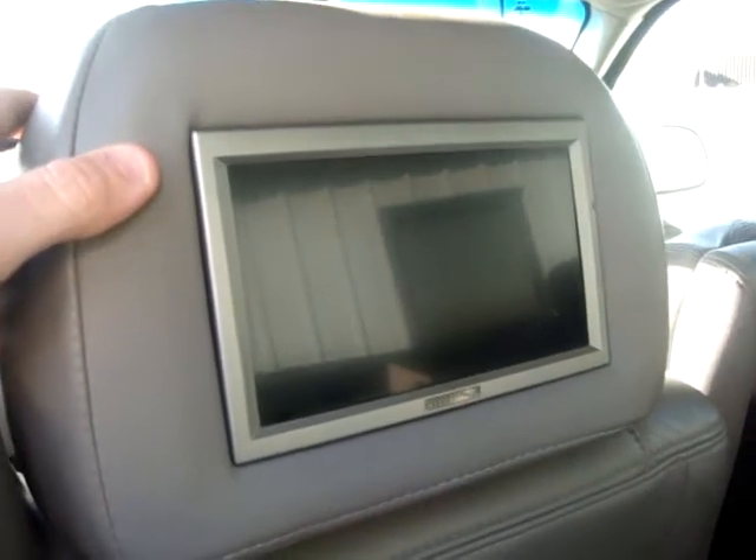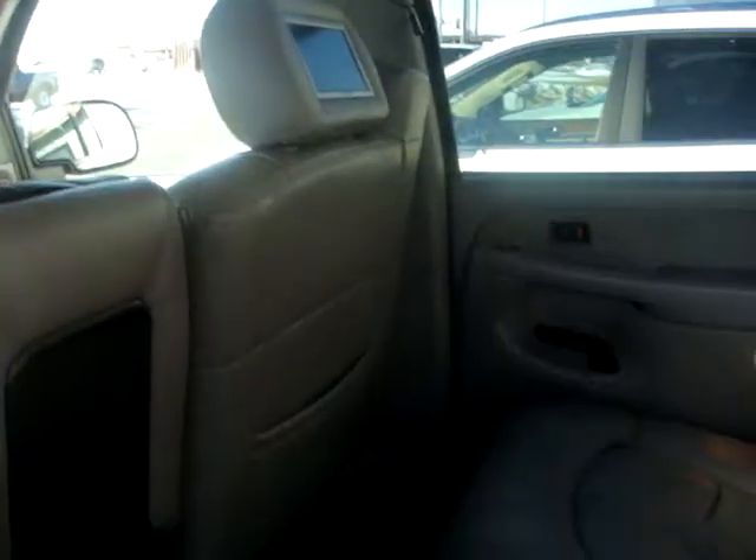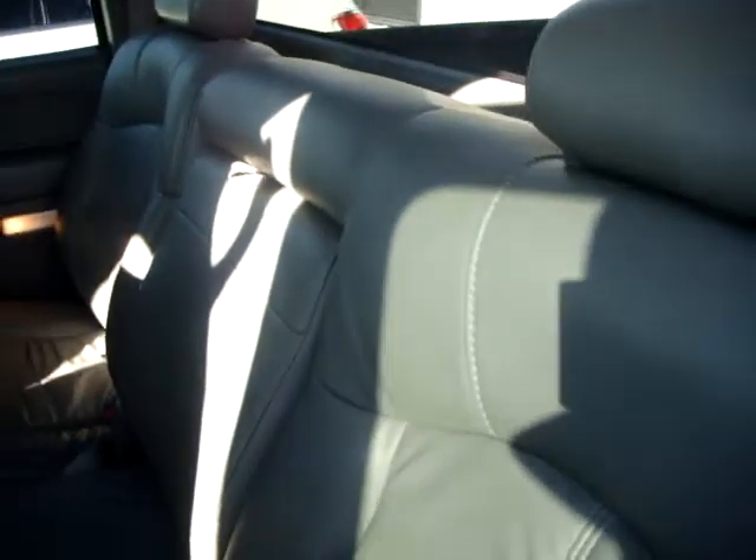We're gonna go to the back seat. There's a little scratch there, but use a little touch-up paint. Covers for the DVD players in the headrest — pretty cool. No rips, no tears. It's in great shape.